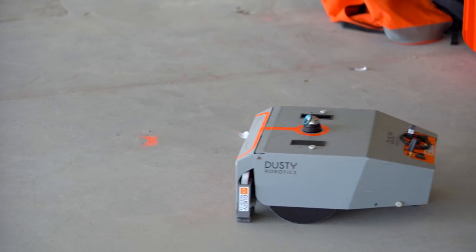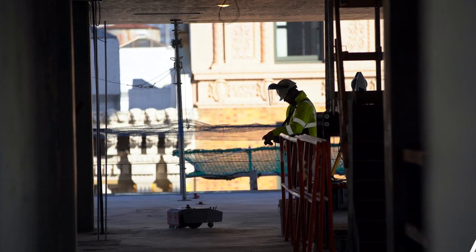Dusty is revolutionizing construction both on the labor side as well as on the technology and the process side. This technology is going to be the new laser of the next century.